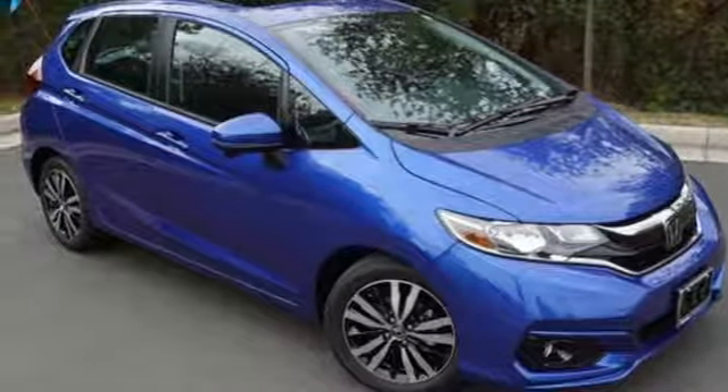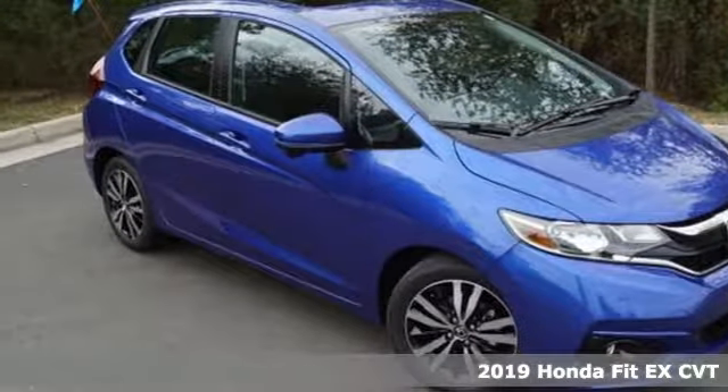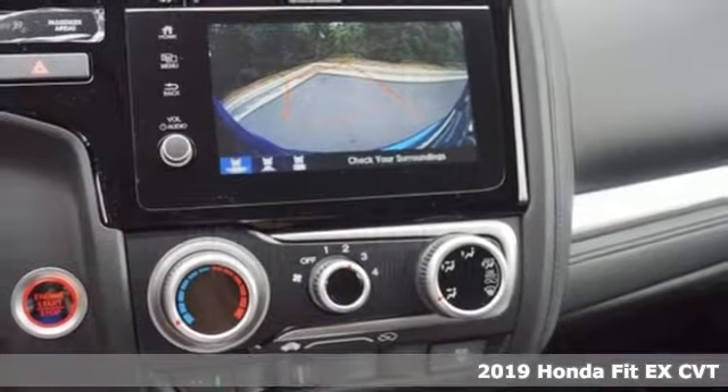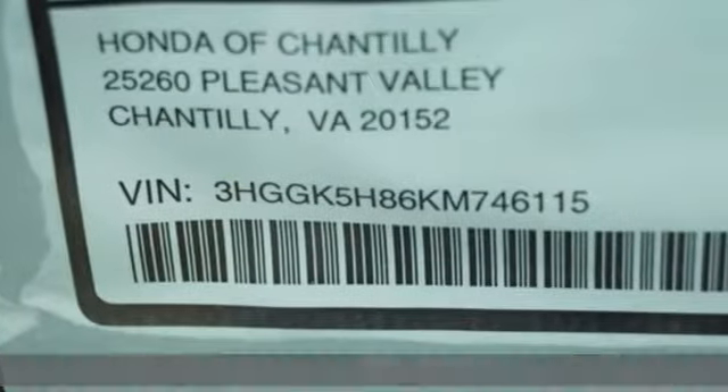Here's a new 2019 Honda Fit. No matter what your cargo carrying needs are, this Honda will make it fit. It's equipped for all your driving needs and wants.